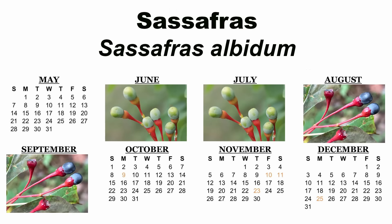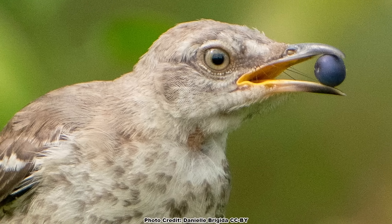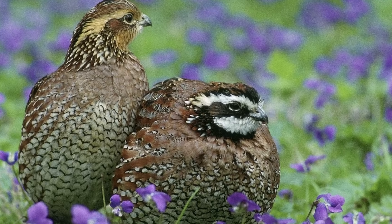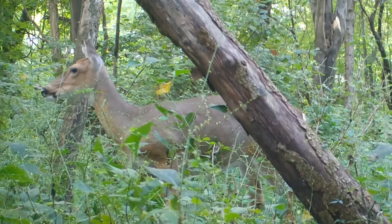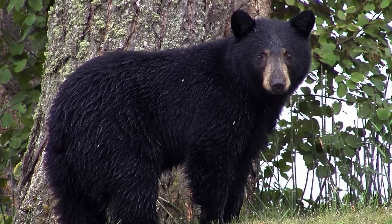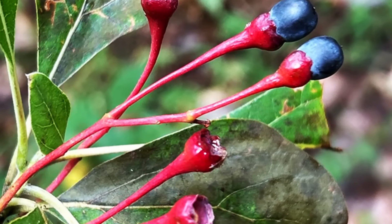The fruits will start to display in June and July but will not be fully ripe until around September, when they will be eagerly sought out by a wide variety of songbirds, northern bobwhite, and wild turkeys. They are also eaten by small mammals, and even white-tailed deer and black bears feed on them. After the fruits are eaten by birds and critters, the bright red stalks often remain on the tree.